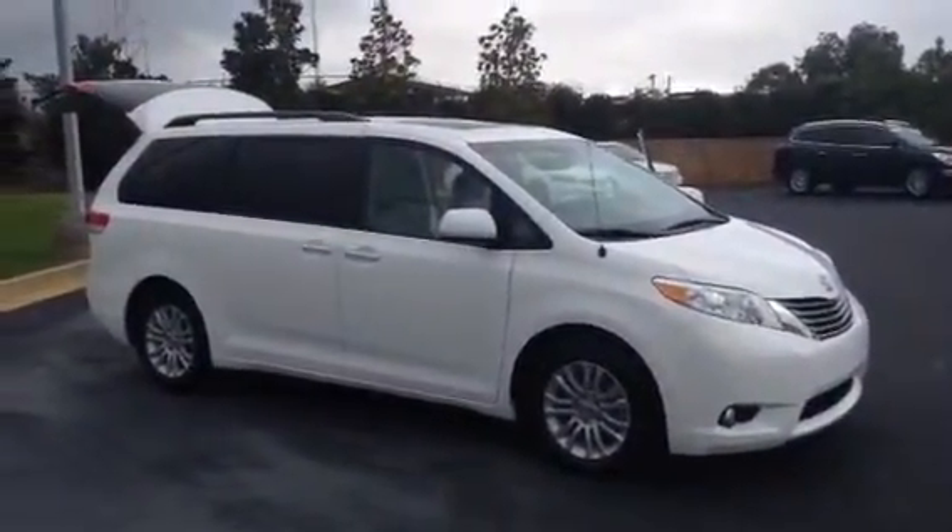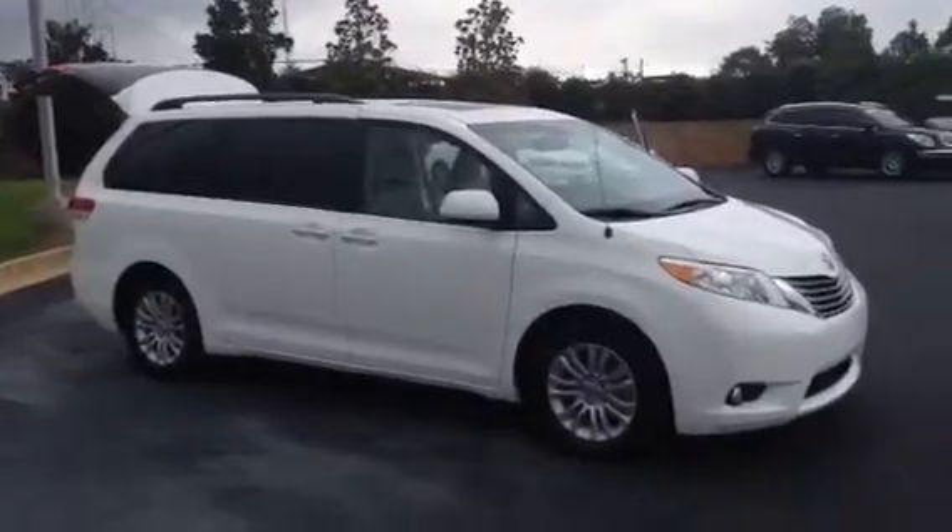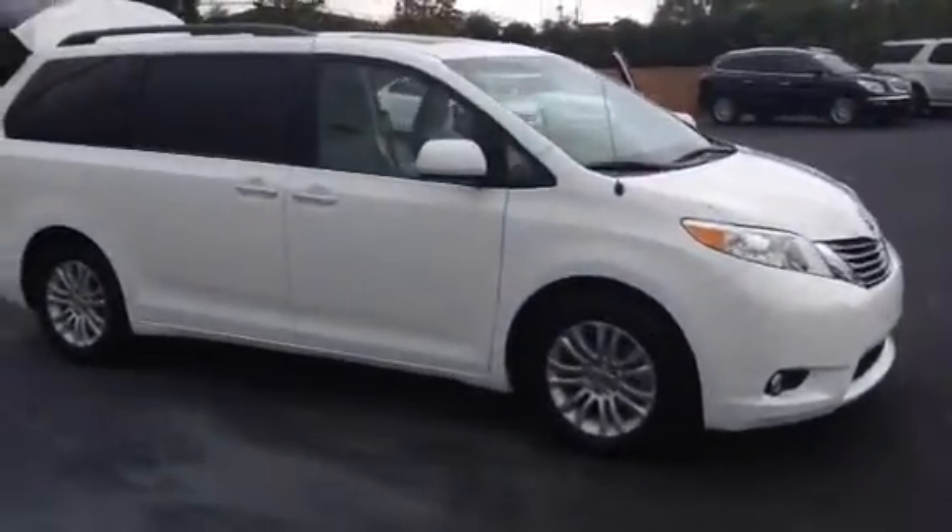He likes the 2014 Sienna XLE we have here. It is white, just like the Honda Pilot.